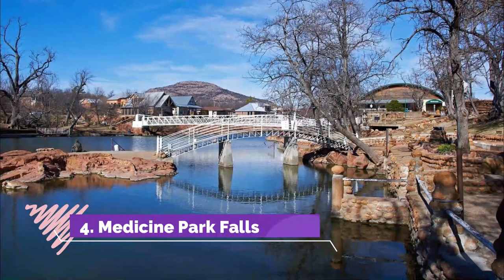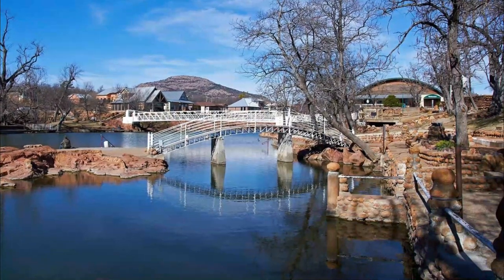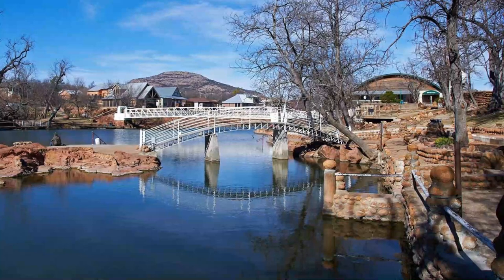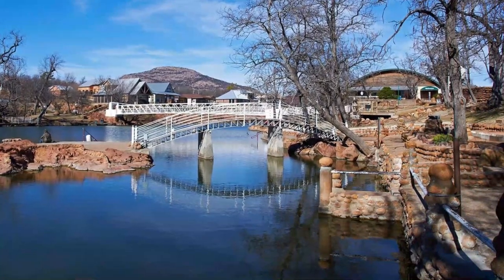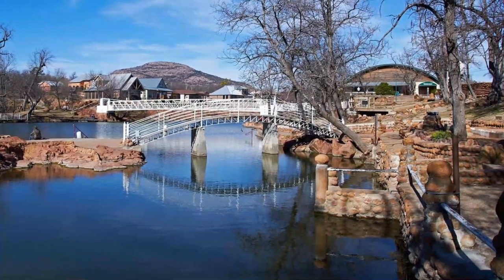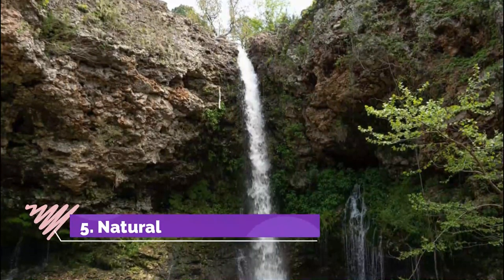Number four: Medicine Park Falls. The Medicine Park waterfall is wider than it is high, but it is a beautiful centerpiece to the historic resort town that surrounds it. The waterfall is easy to access, so you can admire the falls from the side or from one of the bridges along the creek that offer different views. The waterfall is also the local swimming hole.